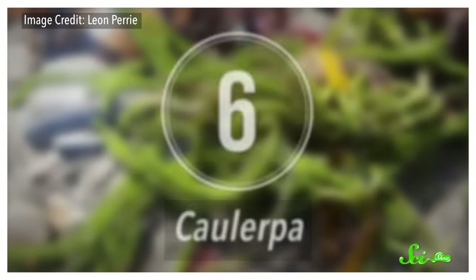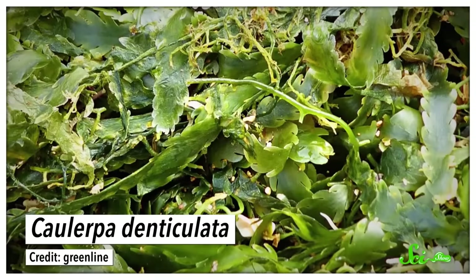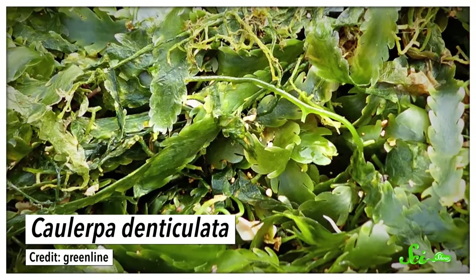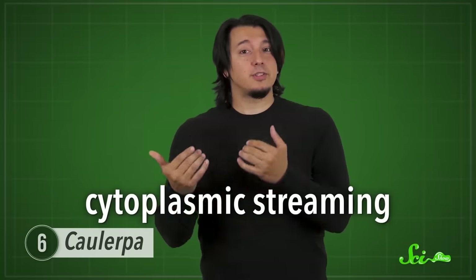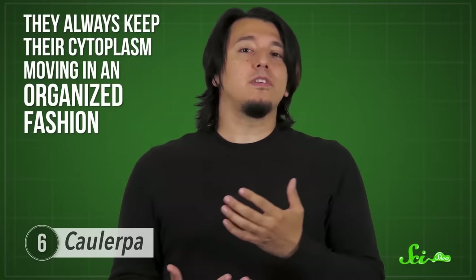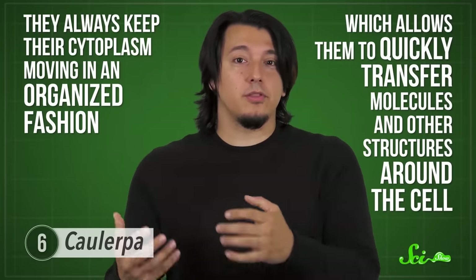At first glance, you'd probably have no idea that Caulerpa algae are individual cells. Individuals in some species can grow to carpet a square meter or more. Each has a complex structure consisting of a stem, fronds that look like leaves, and root-like parts that anchor it in place. The reason a Caulerpa can grow so large is because it has loads of nuclei to keep all parts of it functioning properly. Caulerpa species also use a process called cytoplasmic streaming — essentially a plant's solution to a circulatory system — which keeps cytoplasm moving in an organized fashion to quickly transfer molecules and other structures around the cell.